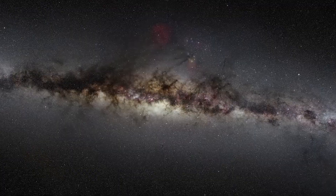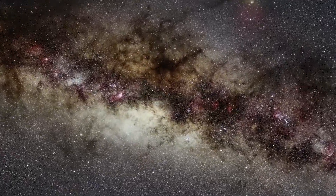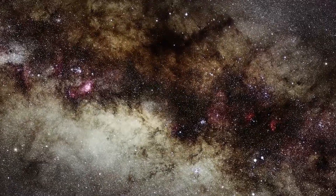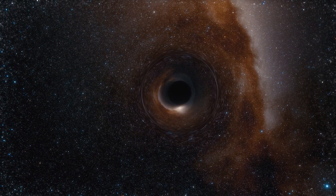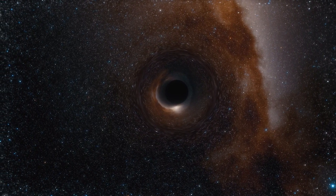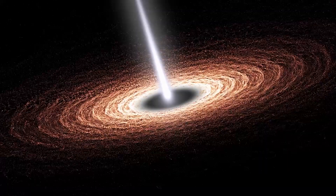This strongly suggested that this object, known as Sagittarius A* or Sag A*, is a black hole, and today's image provides the first direct visual evidence of it. Although we cannot see the black hole itself because it's completely dark, glowing gas around it reveals a telltale signature — a dark central region called a shadow, surrounded by a bright ring-like structure.